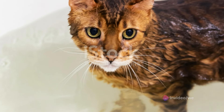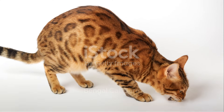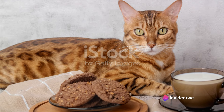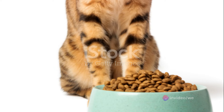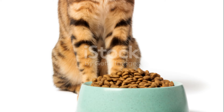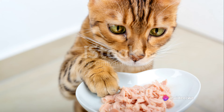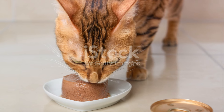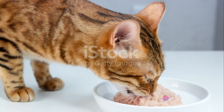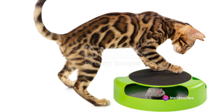Understanding their behavior is key, but so is knowing how to care for them. Bengal cats require specific care due to their unique needs. These beautiful creatures, with their striking coat patterns that resemble their wild ancestors, have particular dietary, exercise, and mental stimulation requirements that set them apart from your average house cat. A balanced diet is crucial for a Bengal's well-being. These cats thrive on high-quality, protein-rich food, mirroring the diet of their wild counterparts. While commercial cat food can provide the necessary nutrients, consider incorporating fresh, lean meats into their meals for added protein and variety.